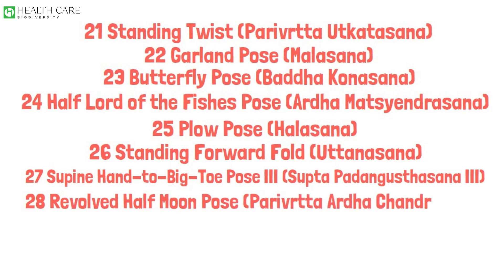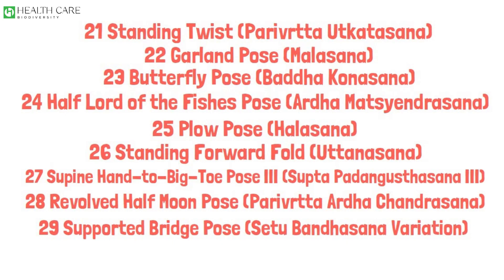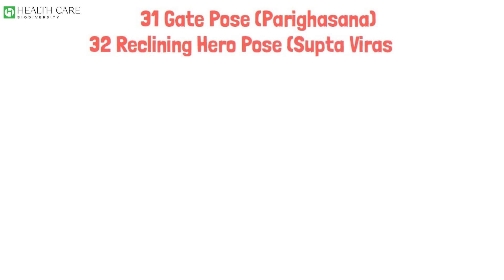Revolved Half Moon Pose, Parivrtta Ardha Chandrasana. Supported Bridge Pose, Setu Bandhasana Variation. Supine Hand to Big Toe Pose V, Supta Padangusthasana V. Gate Pose, Parighasana. Reclining Hero Pose, Supta Virasana.